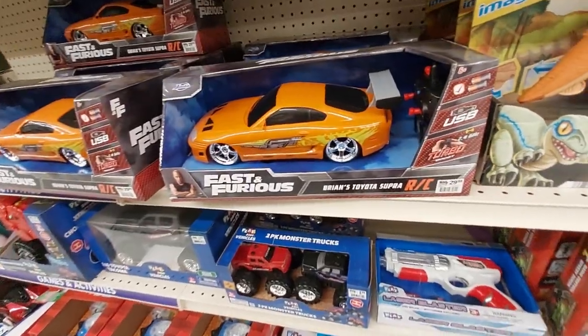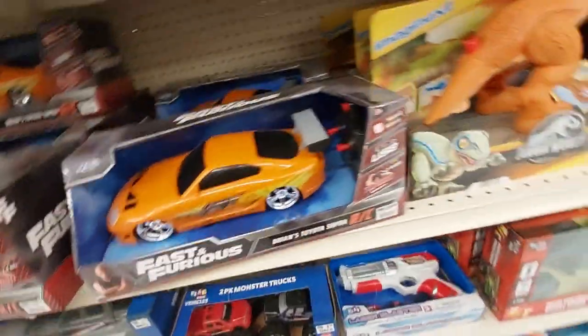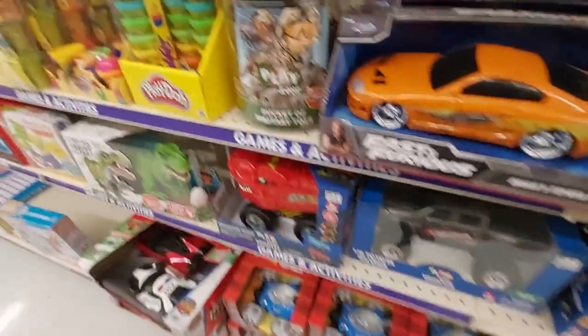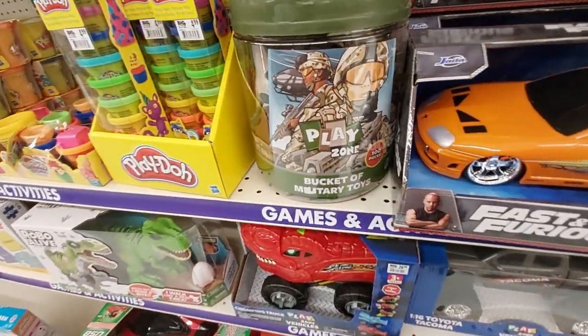Oh, they have the Fast and the Furious cars for $30. And the monster trucks for $9. The bucket of military toys with 100 pieces — that's a lot of fun.